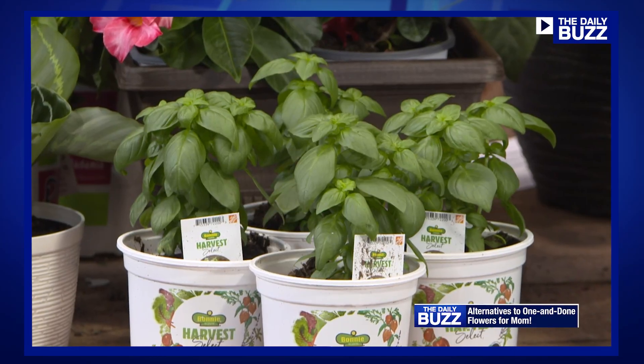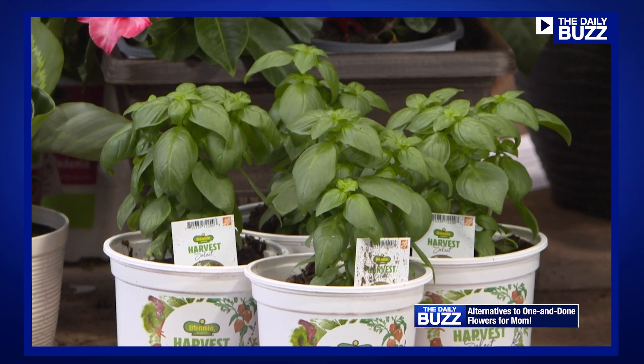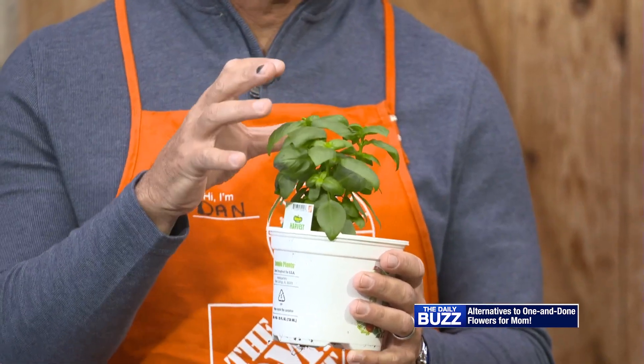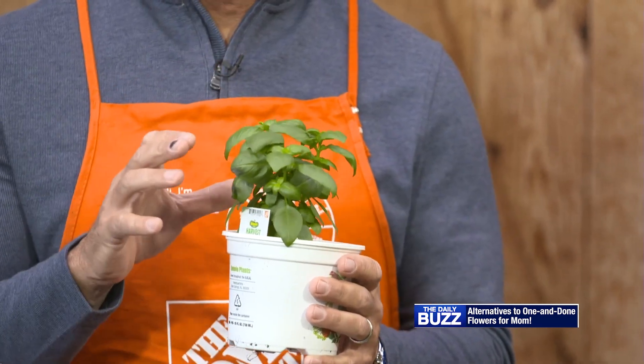And if mom's a foodie, there are plenty of ways to satisfy her appetite. Herbs is a great category to go to. This particular herb is the Emerald Towers Basil, and what I love about it is it has a narrow growing habit, which means you can use it on windowsill gardens and in small containers.